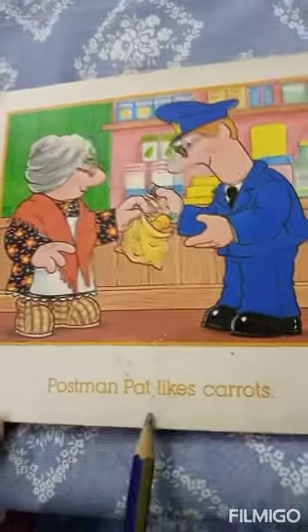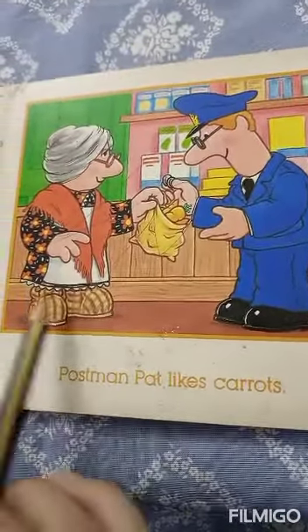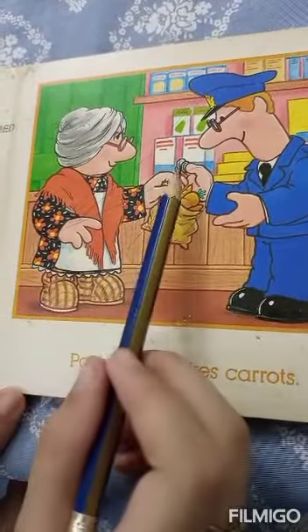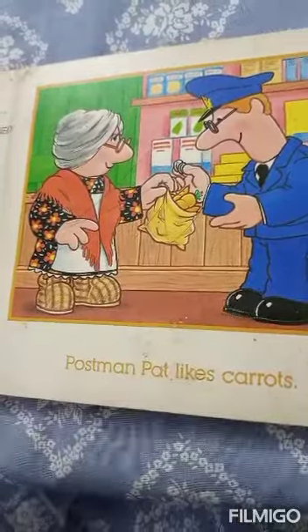Carrots. Postman Pat likes carrots. Here we can see that he is giving this old lady some money so that he can buy his carrots.